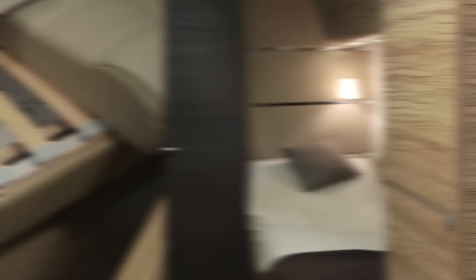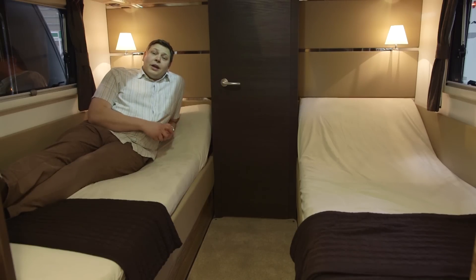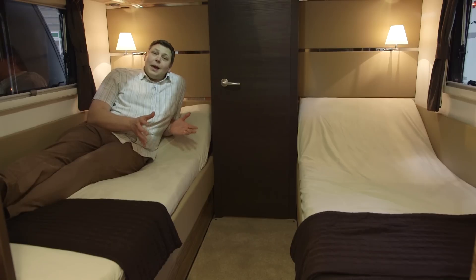And here beside me, there's an enormous wardrobe. Now there are two layouts available for the Estella: the Rio Grande, which has a near side fixed double, and this, the Amazon,